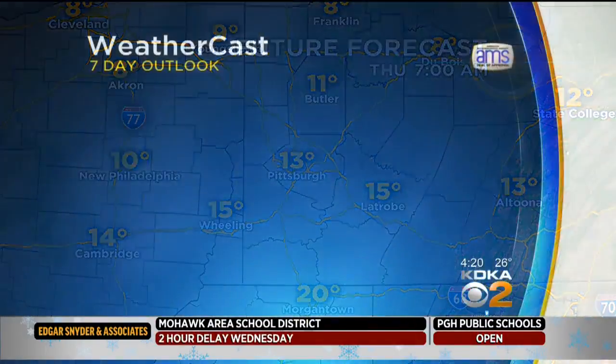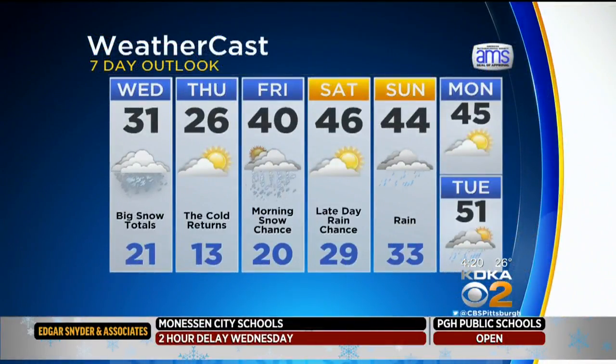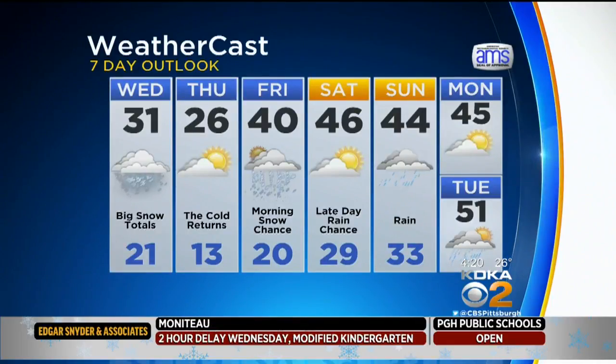Let's head right over and get to your seven-day outlook. Temperatures this hour, by the way, about 28. There's your forecast — your high today about 31, 26 on Thursday for our high, but milder weather including some rain chances as we're heading into the weekend.